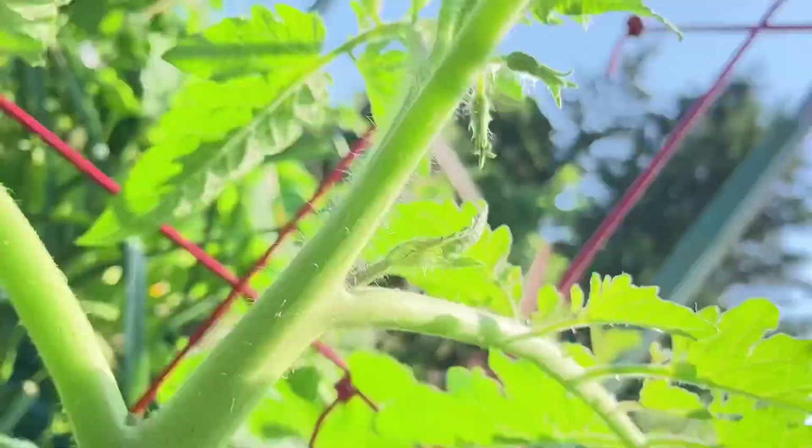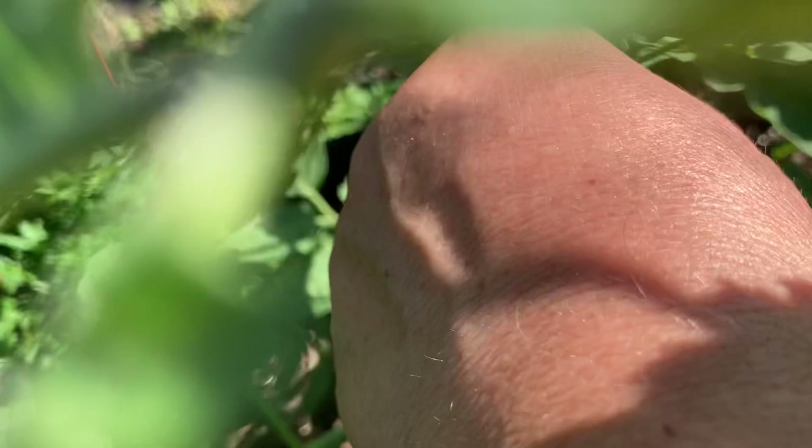It grows in the little crook of the tomato, and you need to get rid of those except on the cherry tomatoes.